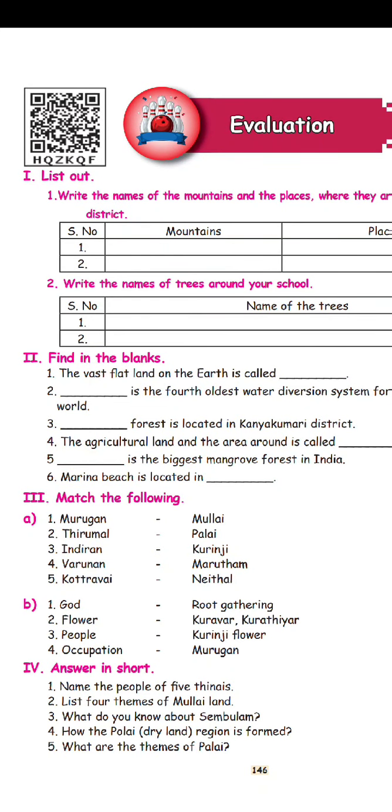What are the themes of Palai? In all the themes we have: God, people, occupations, plants, flowers, animals, and music. In all the themes of Palai — God, people, occupations, etc. — we will mention that. In all the themes, we have the default theme.